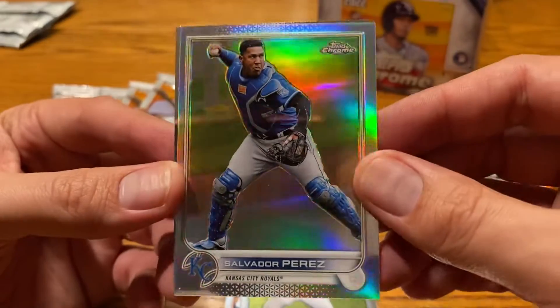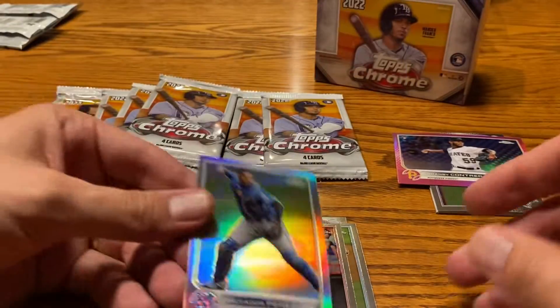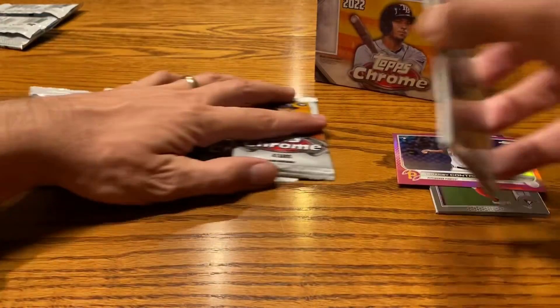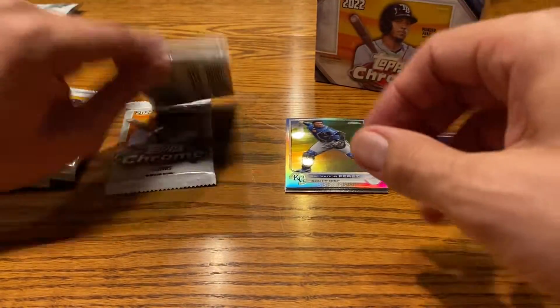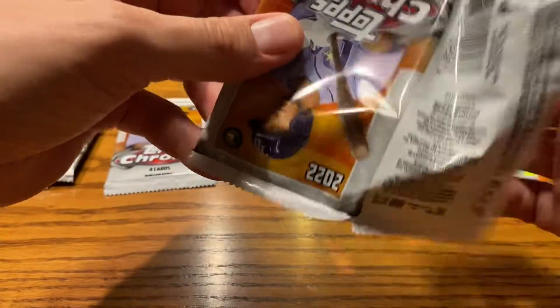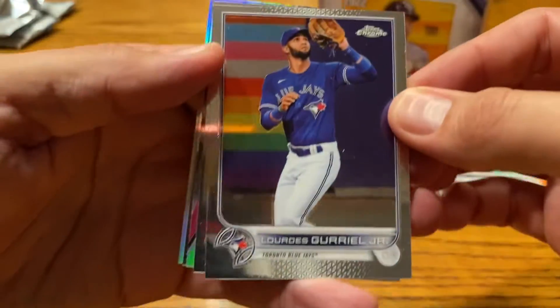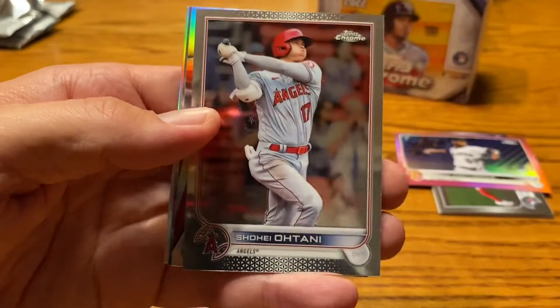There's a really cool one for me as a Royals fan — the refractor of Salvador Perez — and then Brandon Marsh, who got traded to the Phillies before the season was over. He's now playing in the playoffs while his former teammates with the Angels are just stuck watching at home, trying to figure out what they can do next year to get Trout and Ohtani back to the playoffs before Ohtani's contract is up.